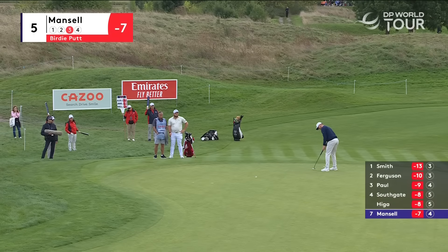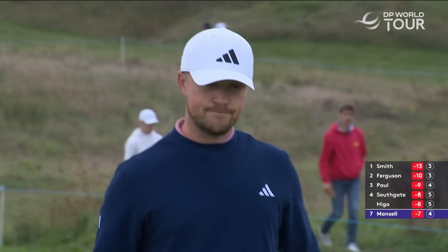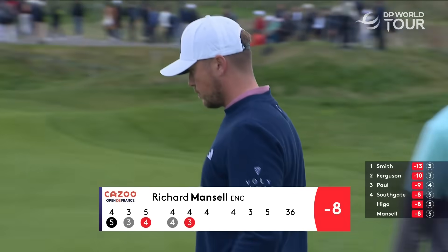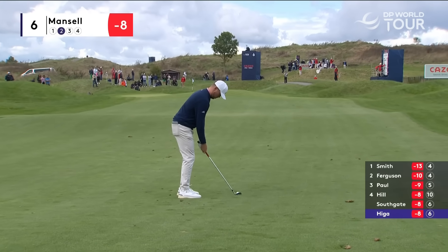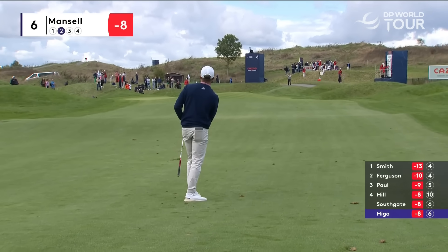Very good player, this lad, Richard Mansell. Two birdies in the last three for him, moves him to minus eight, five behind. Nice position off the tee at the sixth for Mansell — nothing more than the wedge. 45 yards back the flag today.